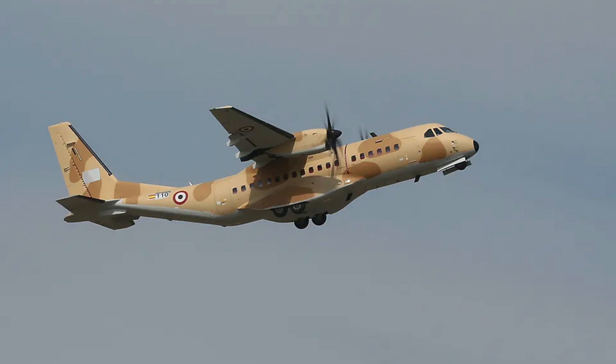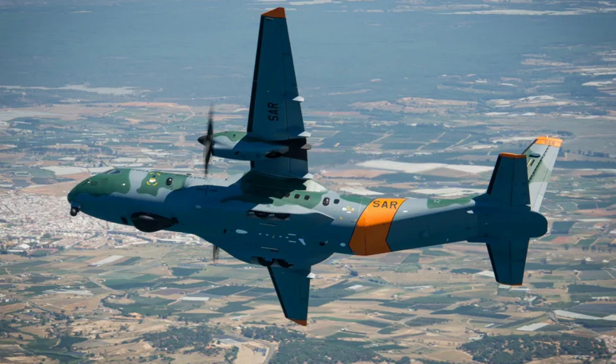A symbol of modern aviation. The Airbus C295 is more than a multi-role aircraft — it's a symbol of innovation, reliability, and adaptability. From saving lives during disasters to bolstering military operations, it has redefined what an aircraft can achieve. Its legacy continues to grow as Airbus pioneers new advancements, ensuring the C295 remains a vital asset in aviation for decades to come.